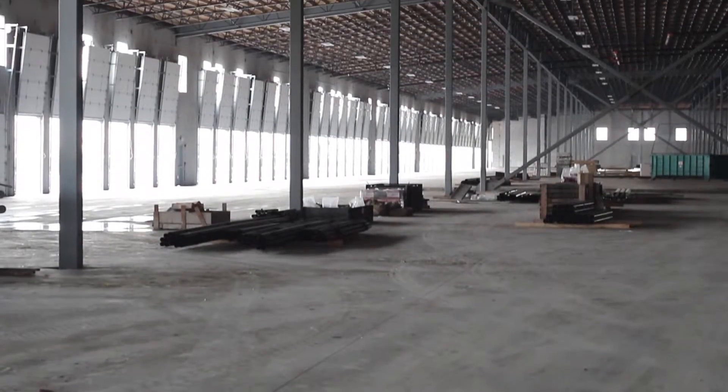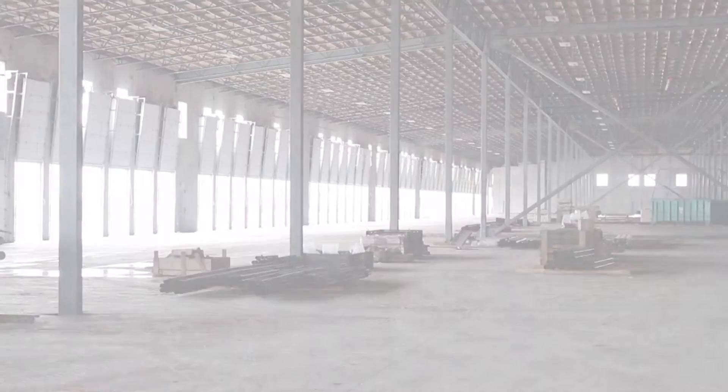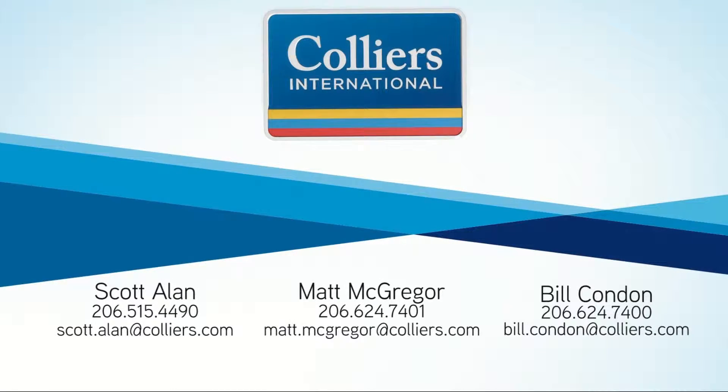If you have any questions about the Titan building, please contact Scott Allen, Matt McGregor, or Bill Condon, and we look forward to seeing you in Sumner.